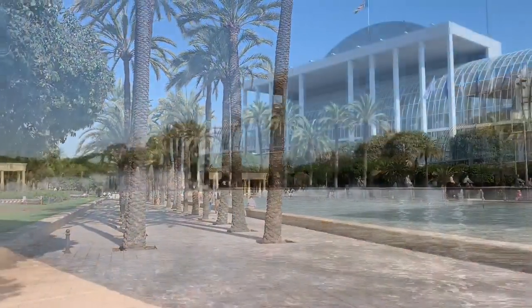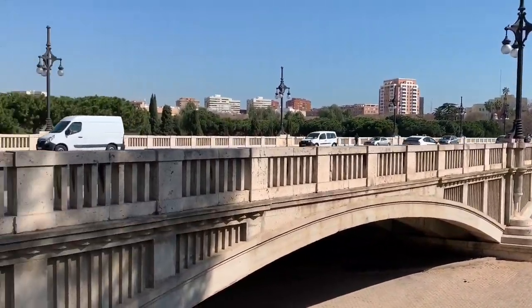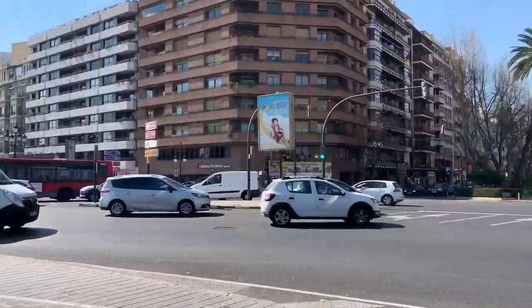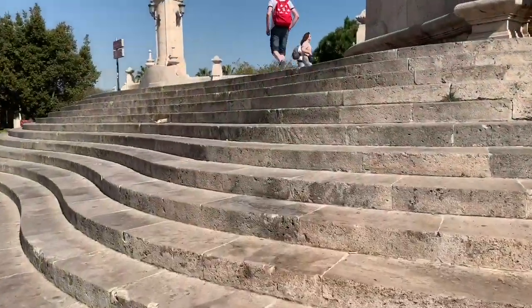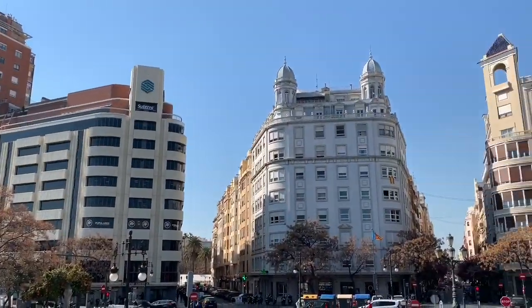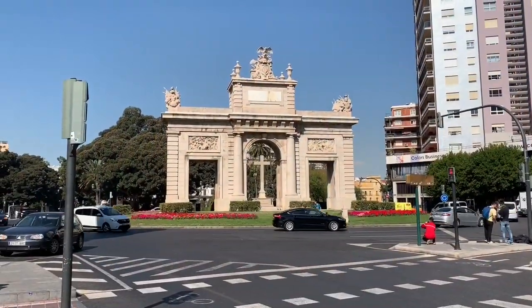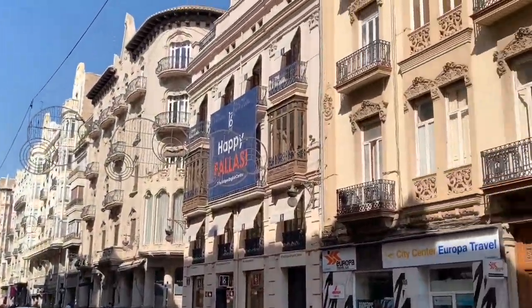We didn't really know where we were going, but we were happy enough just wandering about and taking everything in. Valencia was a busy city, bursting with life and pretty too, with lots of greenery and beautiful old buildings. Baking under the Spanish sun, we decided to have a quick ice cream break before carrying on.